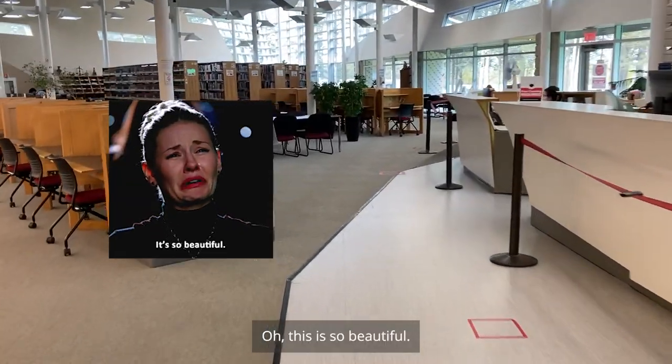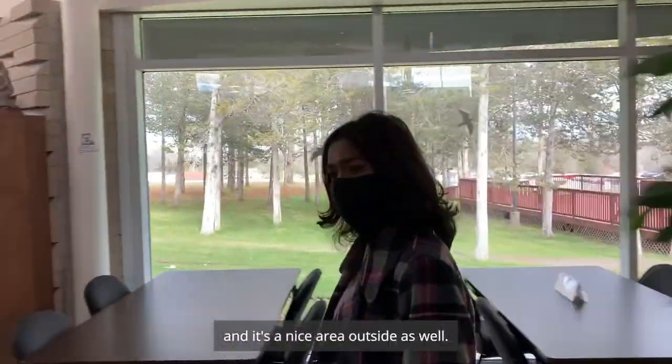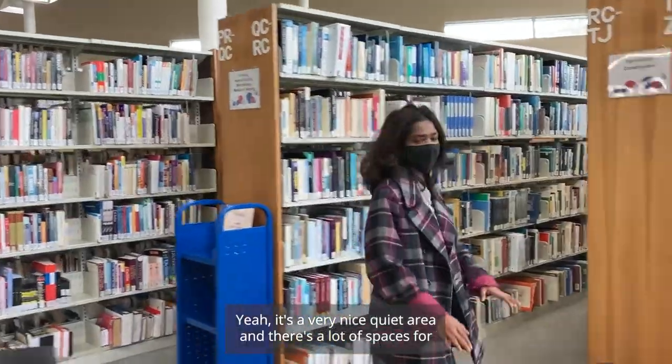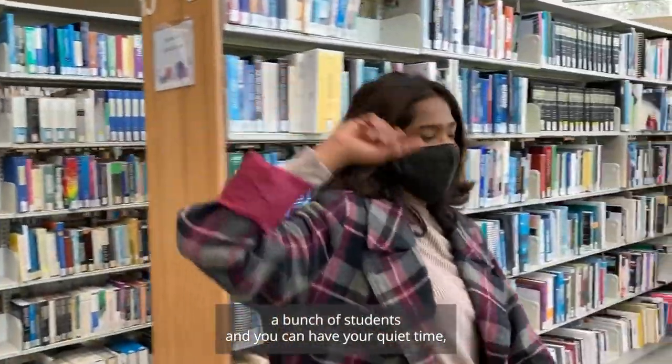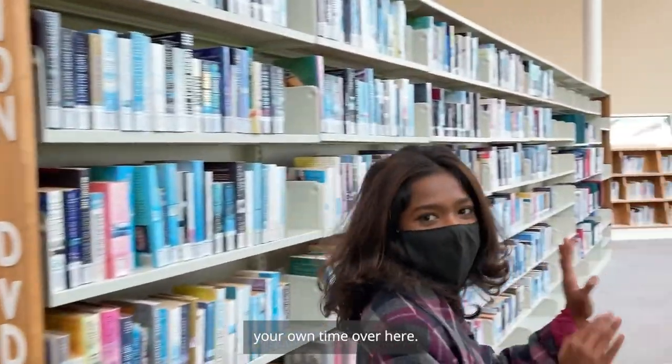This is so beautiful. It's pretty beautiful — all the lighting in here. So a lot of glass and it's right next to the windows, and it's a nice scenery outside as well. It's a very nice quiet area and there's a lot of spaces for a bunch of students, so you know it's like you have your own time over here.